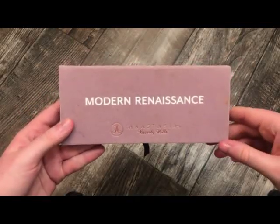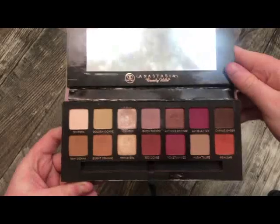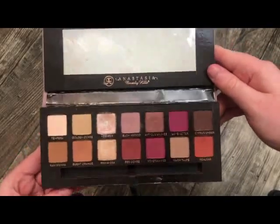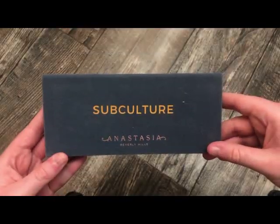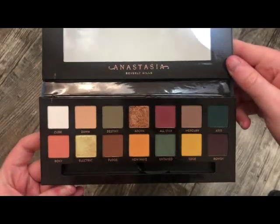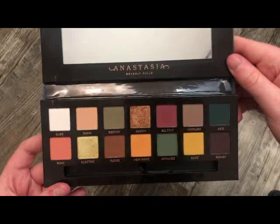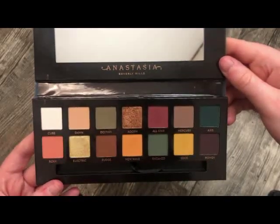The next palette is from Anastasia — this is the Modern Renaissance palette. I love this palette. I've got so much use out of it. It's just a staple and the formula is absolutely amazing. This is definitely one of my favorite palettes from Anastasia. Next from Anastasia is the Subculture palette. I have mixed feelings about it, but overall I really do love the color story — very, very pretty. I just don't really grab for it because the formula is really difficult for me to use.